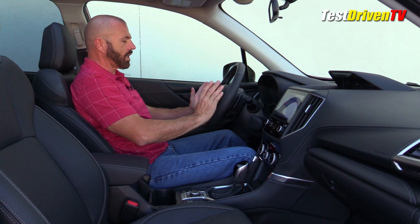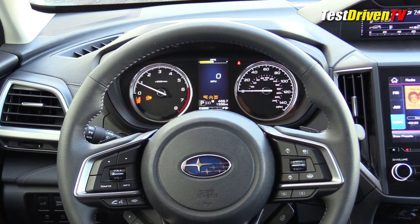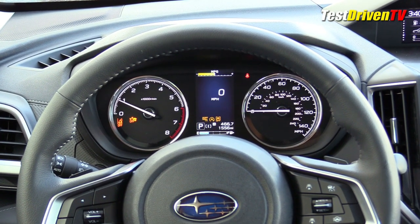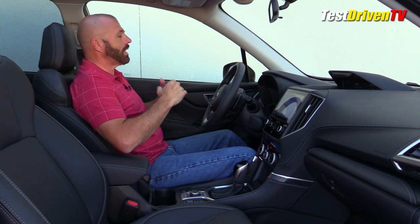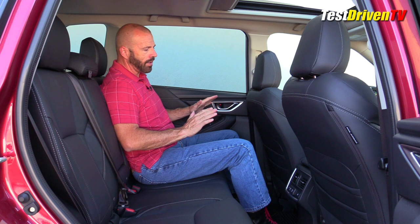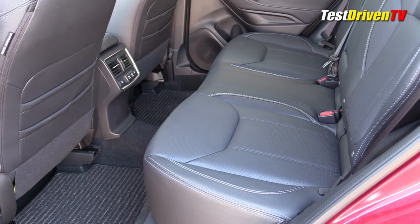The steering wheel has paddle shifters and plenty of controls — Subaru does a good steering wheel that's easy to figure out without looking. The instrument cluster is a simple two-dial layout with a small center screen, which feels a bit dated compared to competitors. One thing that really sets this apart is outward visibility: there's a very tall greenhouse with big windows, and you can see down across the hood — very rare in today's automotive landscape. The back seat is outstanding — there's so much leg room, and the seating height feels very natural with plenty of space even for my height of about 5'8"–5'9".